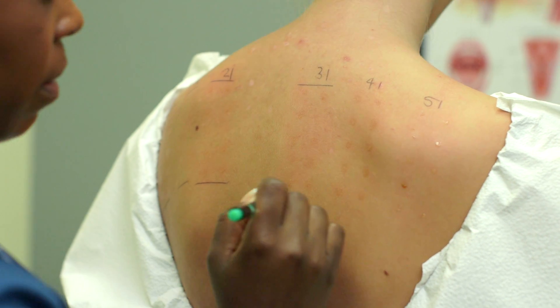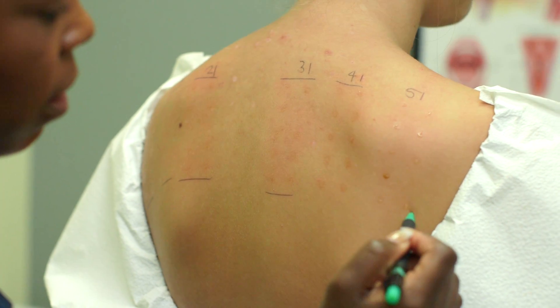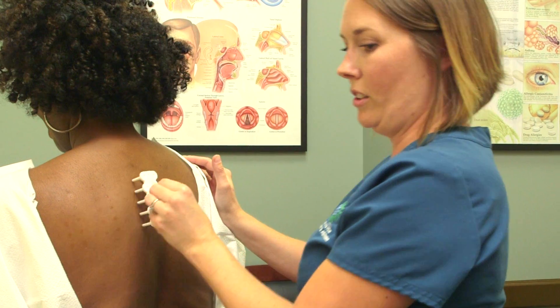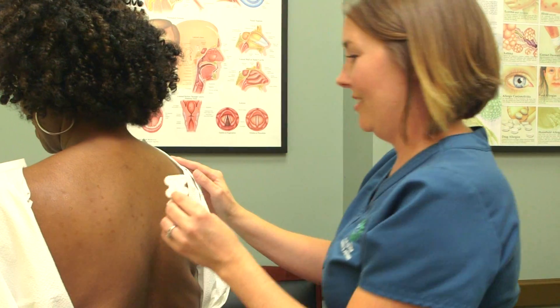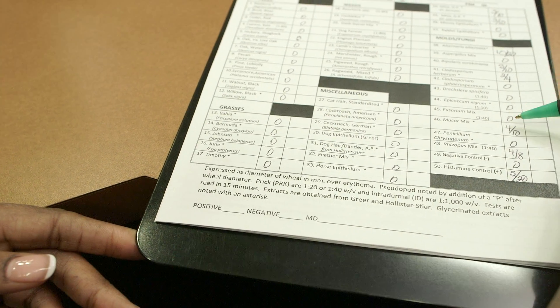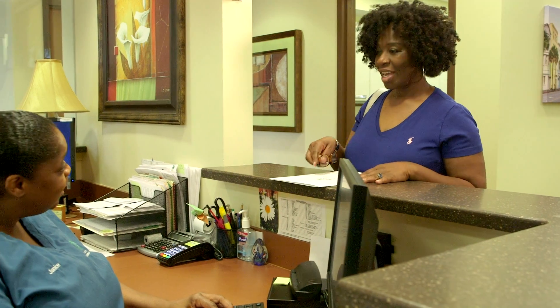When we do allergy skin testing, we decide which materials to test for based on the patient, their history, and their age. While a skin test can be fairly quick and easy to have performed with well-trained nursing staff, the interpretation can be more difficult and have a lot of nuances. It's best done by someone with a lot of experience, such as a board-certified allergist, who can take the results along with a detailed allergy history to come up with the best treatment plan.